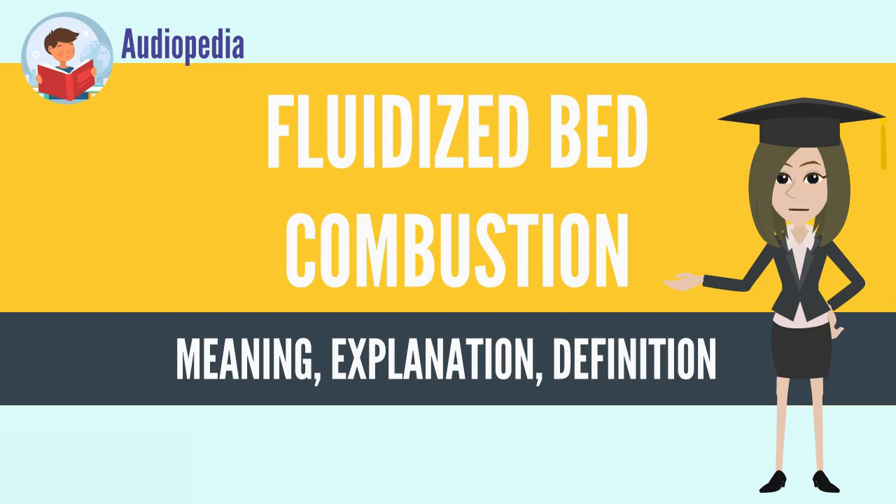FBC reduces the amount of sulfur emitted in the form of SOx emissions. Limestone is used to precipitate out sulfate during combustion, which also allows more efficient heat transfer from the boiler to the apparatus used to capture the heat energy, usually water tubes.